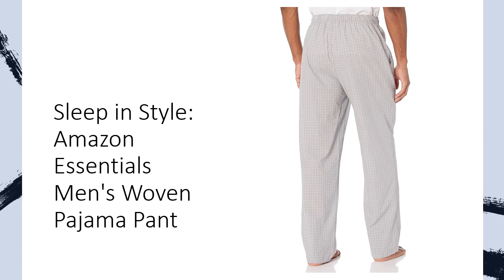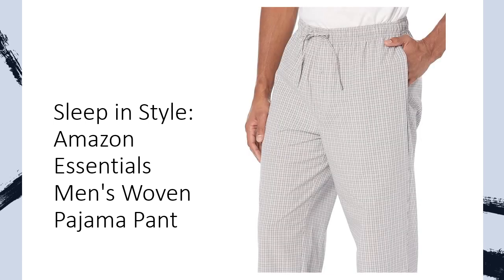Plus, the convenient button fly closure and side pockets add functionality without sacrificing style. Made from 100% cotton poplin, these pajama pants are not only breathable, but also durable, promising long-lasting wear and easy maintenance with machine-washable convenience.